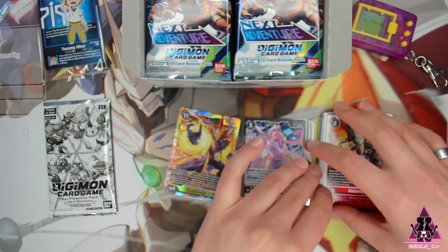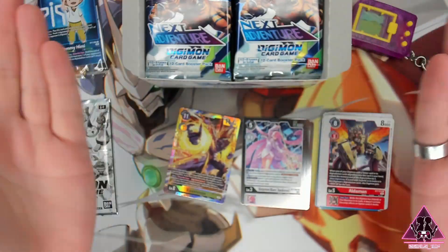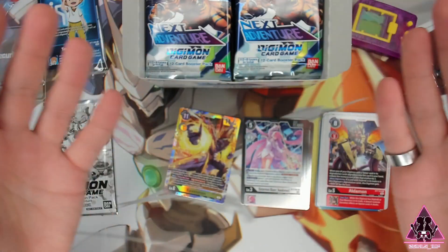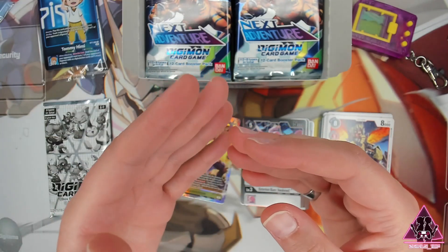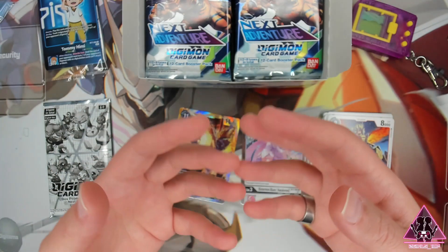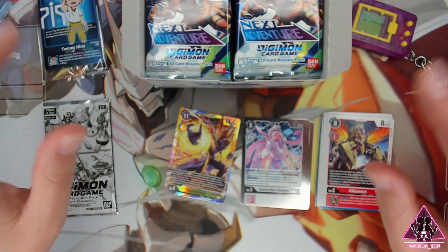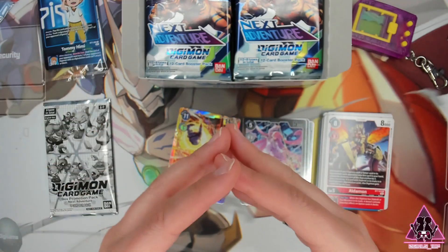I realized about halfway through opening that last pack that I haven't asked — how are all of you doing today? I hope it's been a fantastic day and that now you're able to relax, enjoy some pack openings. As always, let's take a nice deep breath in... and out. Now that we're feeling nice and relaxed, we're ready to jump back on the Digitrain and keep opening these awesome Next Adventure packs.